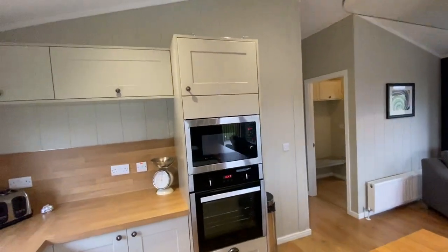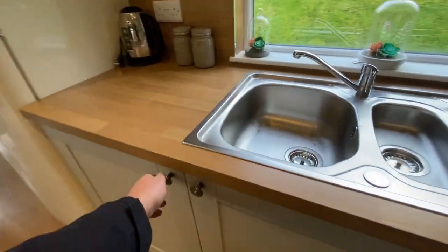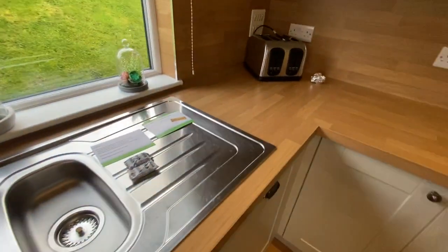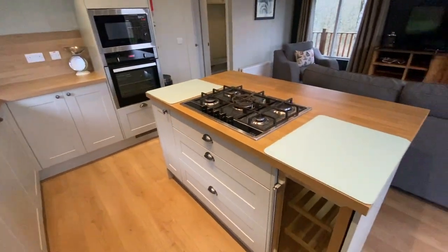There's a five-ring burner gas hob and even a wine cooler. You've also got your built-in electric oven and microwave, your sink of course, and behind one of the cupboards you've got your washer and a full-size dishwasher. The kitchen comes fully loaded.